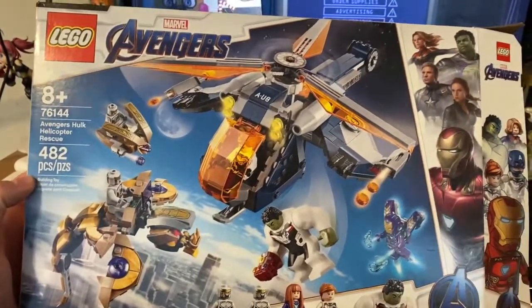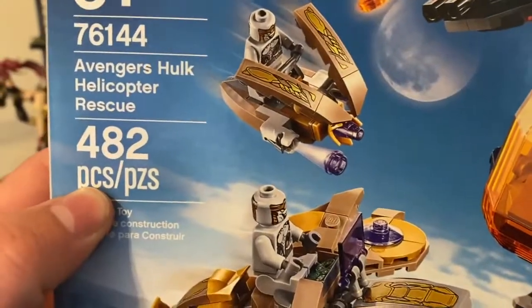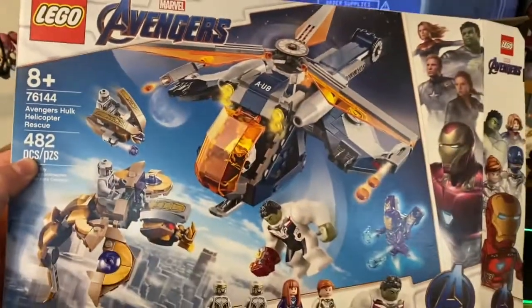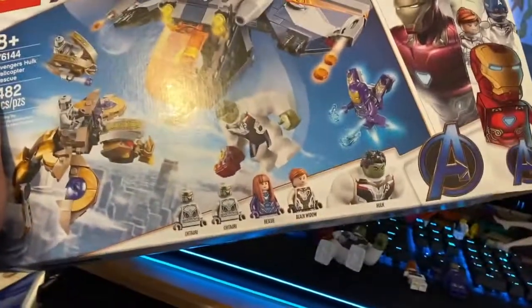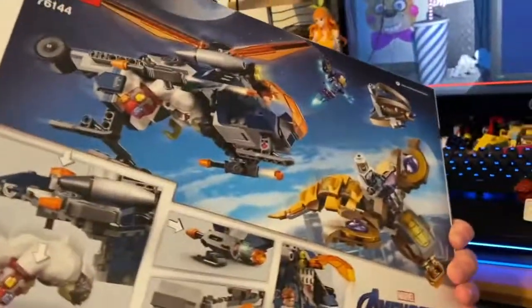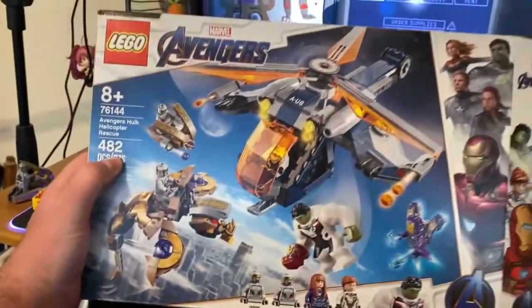Hey guys, we got another video here today, and today we're doing LEGO Avengers set number 76144, Avengers Hulk Helicopter Rescue. This set comes with 482 pieces — a pretty unique looking set. We got some exclusives in here, a helicopter, and two baddies in the set.